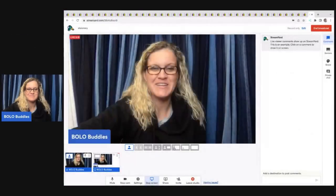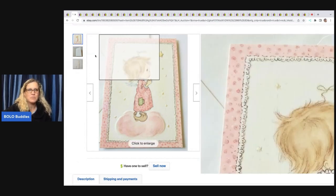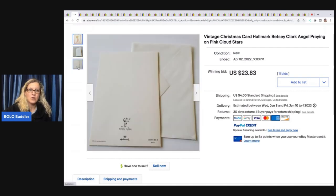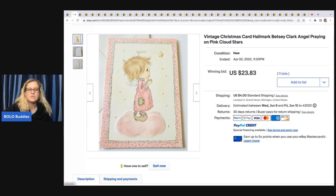You can find these at estate sales, garage sales, and thrift stores. Most are bread and butter, but sometimes this category may surprise you. Hallmark Betsy Clark — if you see Betsy Clark, look it up. Some of these go for big money. This one is more of a bread and butter. It went for $23.83, and it is a Hallmark card with the original envelope, not written in — $23.83 plus shipping.